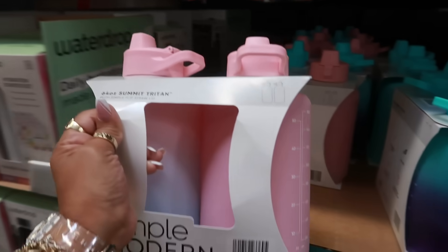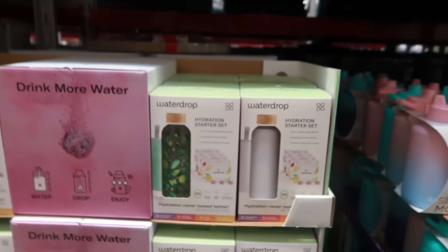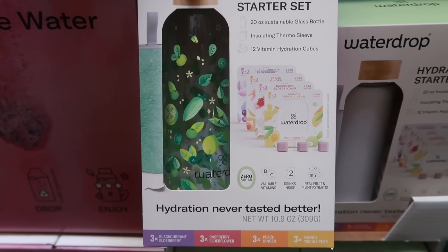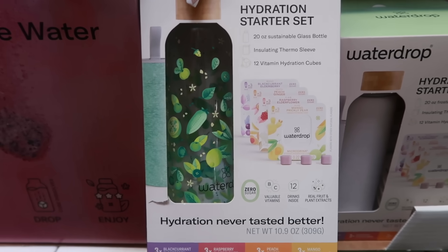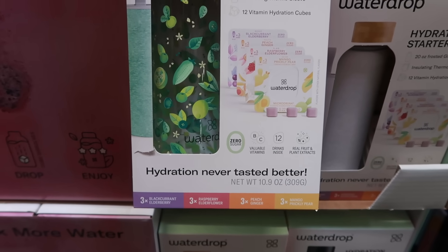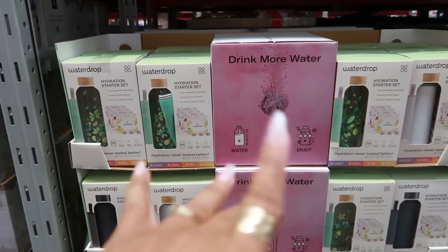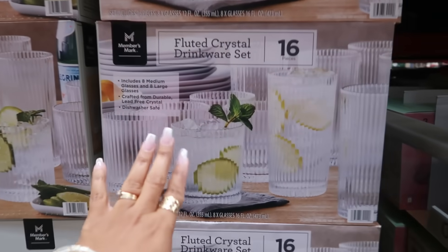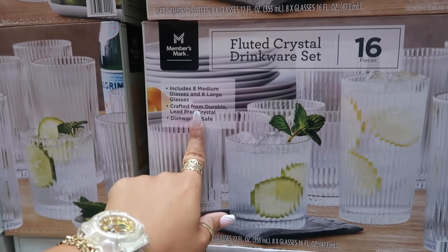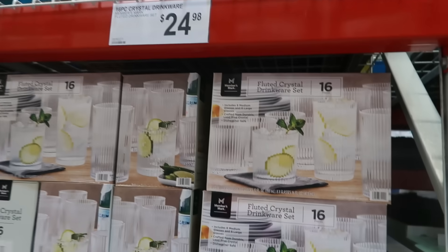There's also a Water Drop glass bottle hydration starter pack with a thermal sleeve and 12 vitamin hydration cubes — flavors include blackcurrant elderberry, raspberry elderflower, peach ginger, and mango prickly pear — all for $20. The fluted crystal drinkware set is 16 pieces: eight medium and eight large lead-free crystal glasses for $24.98.